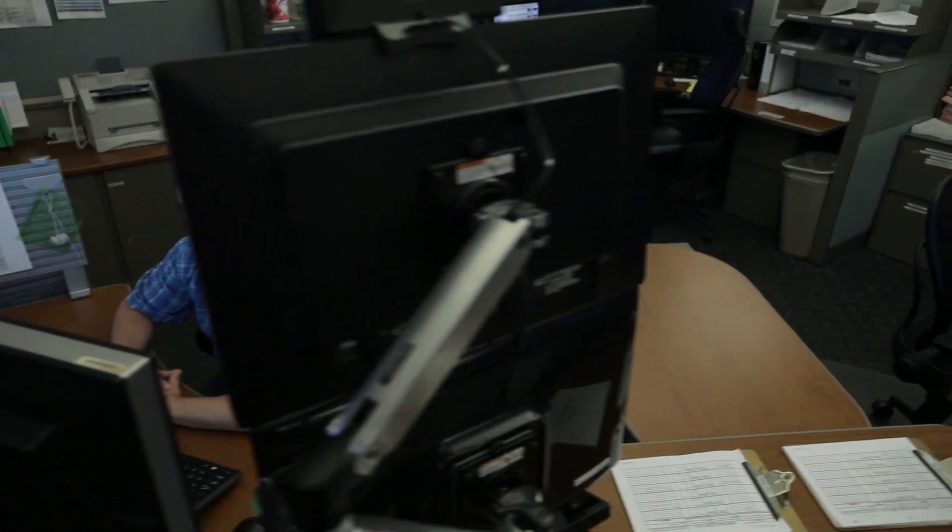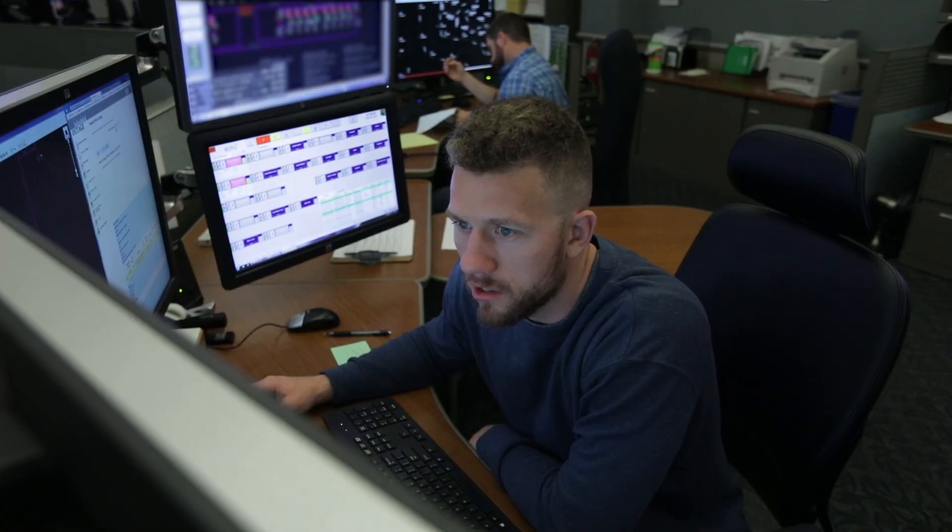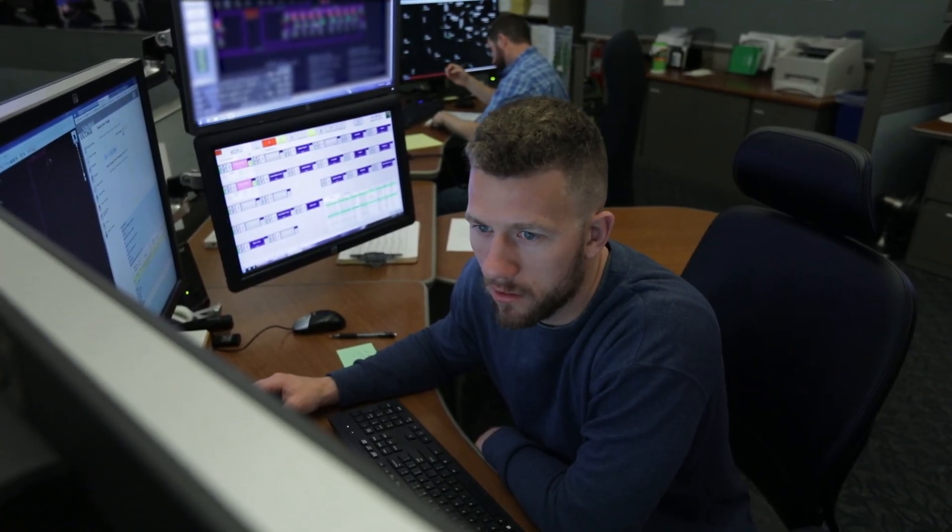The real-time information is feeding into the outage management system and working together to provide one look for the operator to operate out of. Getting that into a visual format allows the operators to respond more quickly. KCPO has been the pioneer of the industry on distribution automation since the 90s. We were thinking about how to make the data display on the NMS viewer.